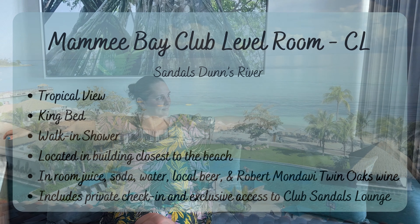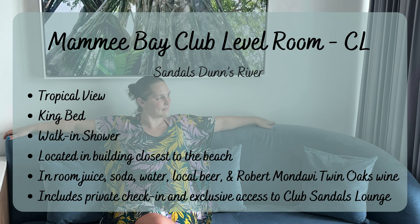Sandals Dunn's River in Ocho Rios, Jamaica has so many great room categories to offer. Here is just one of them, the Mammee Bay Club Level Room, which is located in the Mammee Bay building.